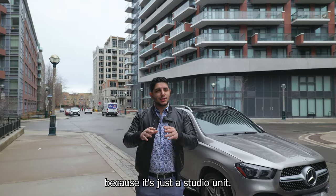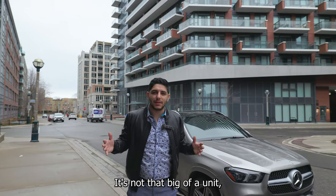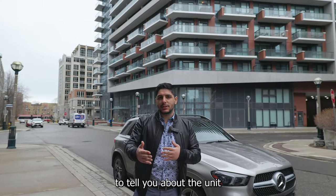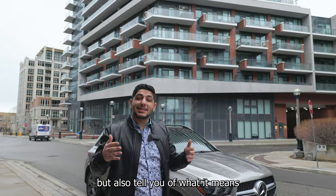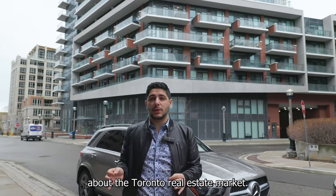Today's video is going to be a quick one because it's just a studio unit — it's not that big. But I'm not just going to tell you about the unit I purchased; I also want to tell you what it means and what it says about the Toronto real estate market.